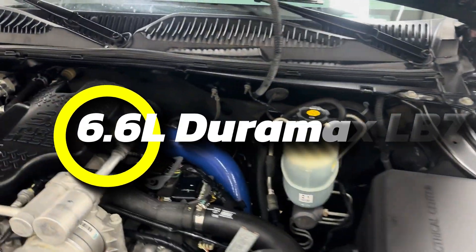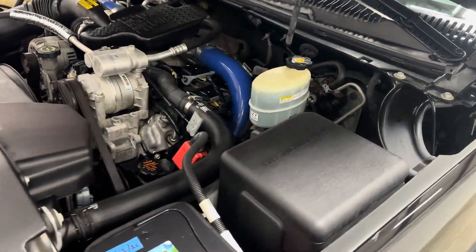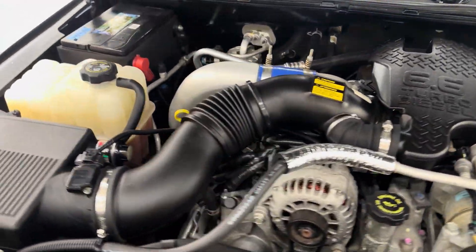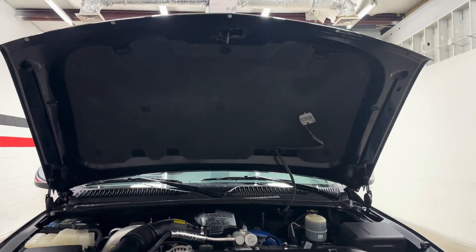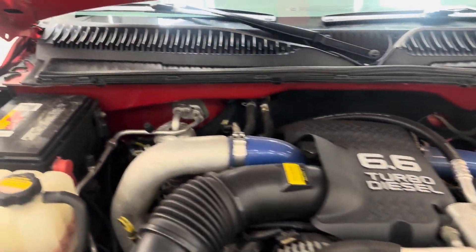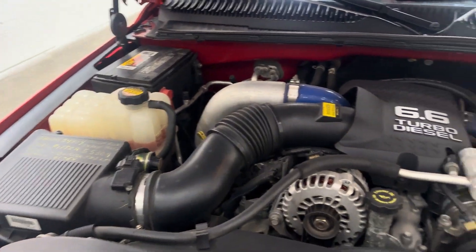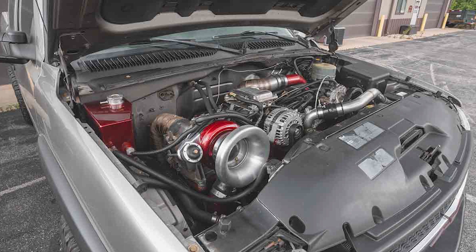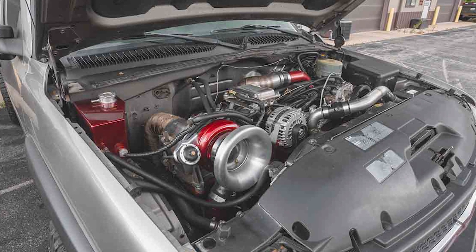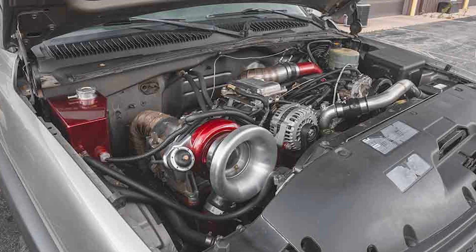Number 3: the 6.6-liter Duramax LB7. Back in 2001, General Motors made a big move in the diesel truck world with this engine, developed with Isuzu to replace an older design. It packed advanced tech for its time, featuring four valves per cylinder and delivering between 235 and 300 horsepower. The real star was the torque — 500 to 520 pound-foot, best in class at the time. It also featured a turbocharger, intercooler, and the Bosch Common Rail Injector System, combining the fuel pump and injectors into one unit. Its lightweight aluminum cylinder heads were way ahead of their time.